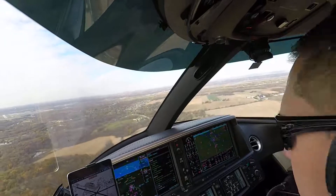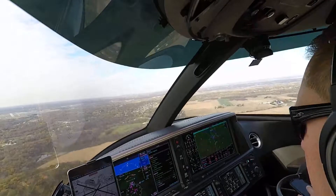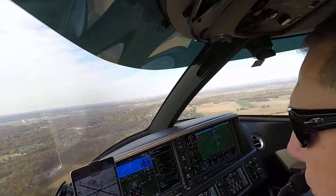All right, good — 3 green, fully configured, pressurization is good, and we've been cleared to land. Nice.